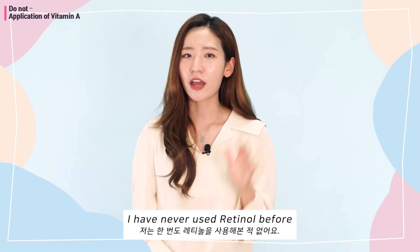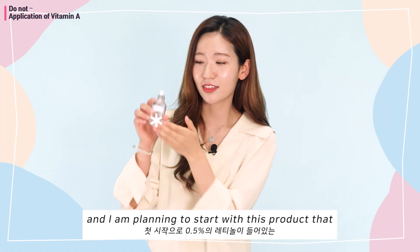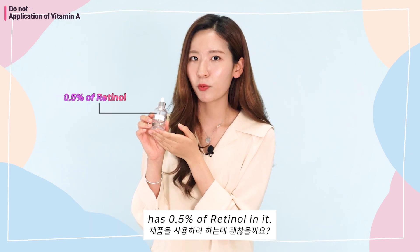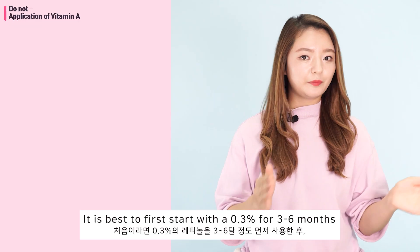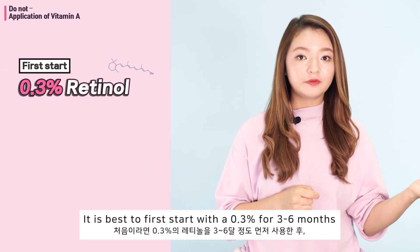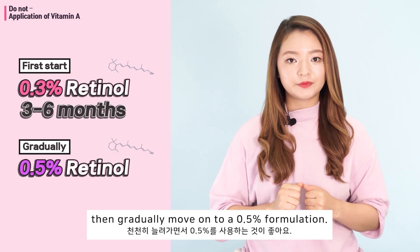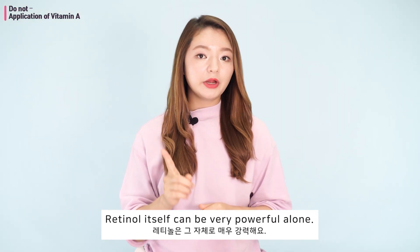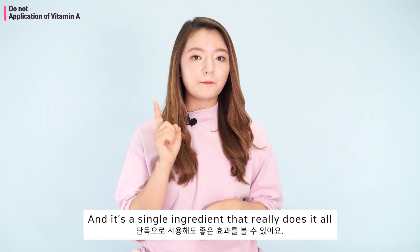"I've never used retinol before and I'm planning to start with this product that has 0.5% retinol in it." It is best to start with 0.3% for three to six months, then gradually move on to a 0.5% formulation. Retinol itself can be very powerful alone — it's a single ingredient that really does it all.